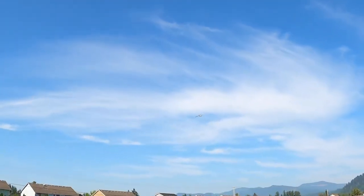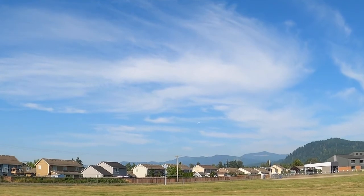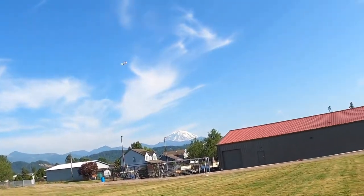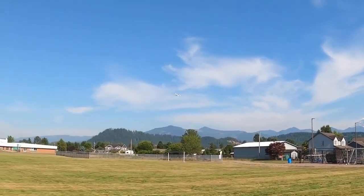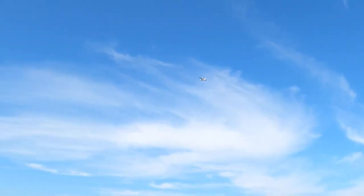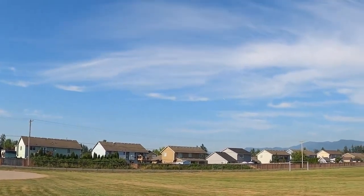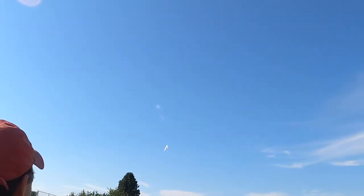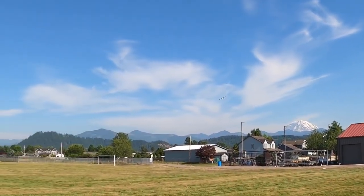A little bit of wind. Nice to trim it, but... There we go. Whoa, a little windy here. Nice to trim it, but...